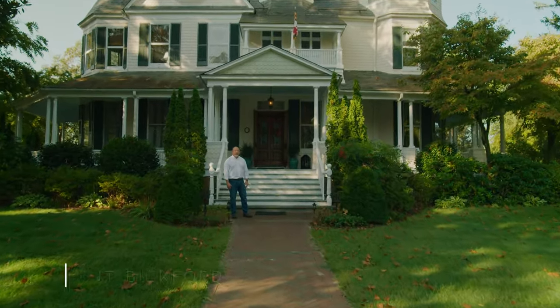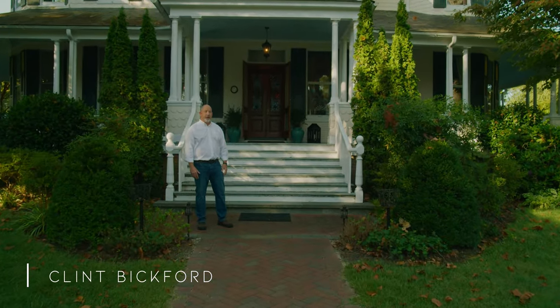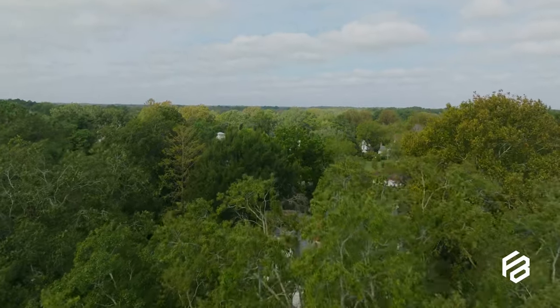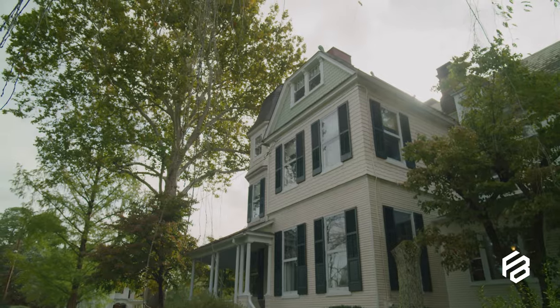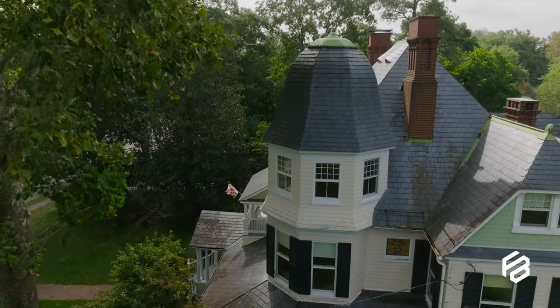Hi, I'm Clint Bickford with the Fritchley Barker Group at Keller Williams Realty, and welcome to my newest listing: the Governor John Walter Smith House in Snow Hill, Maryland. In 1889, Smith hired Baltimore architect Jackson Gott to design and build this beautiful Queen Ann style Victorian home right in the center of Snow Hill.